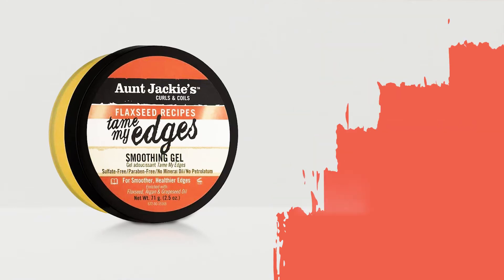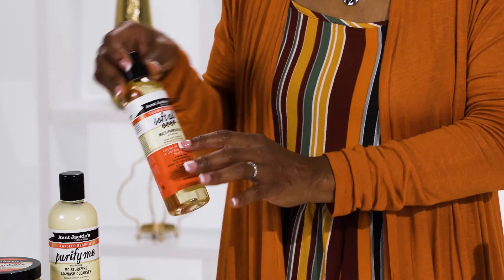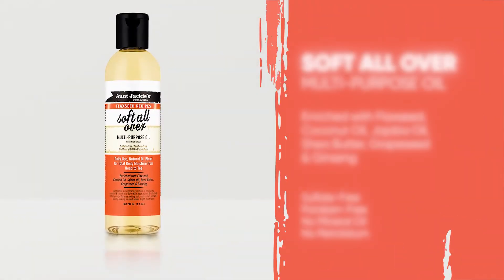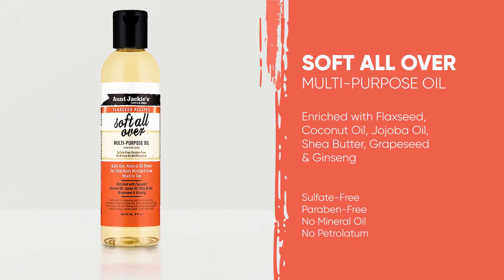And Jackie's in this line did not forget about you — your whole body. Soft All Over multi-purpose oil. This oil is for your hair all the way down to your feet. Can you believe that? They didn't forget about anything.